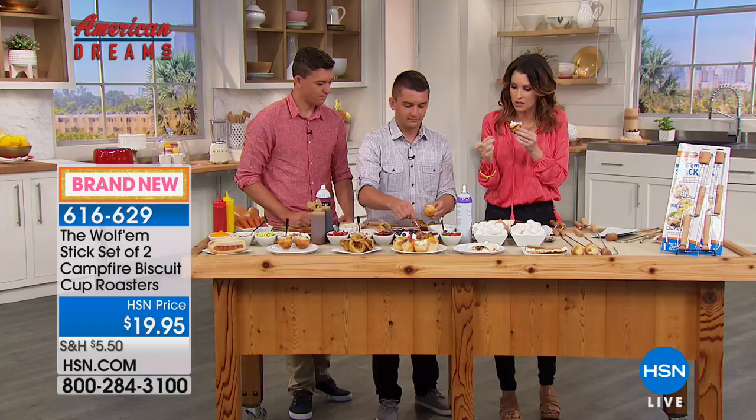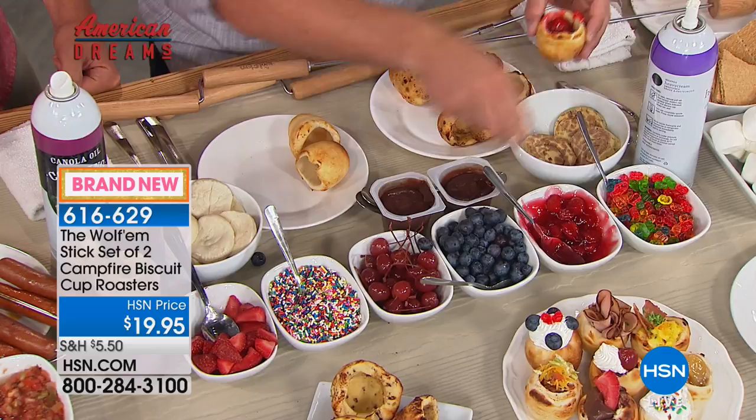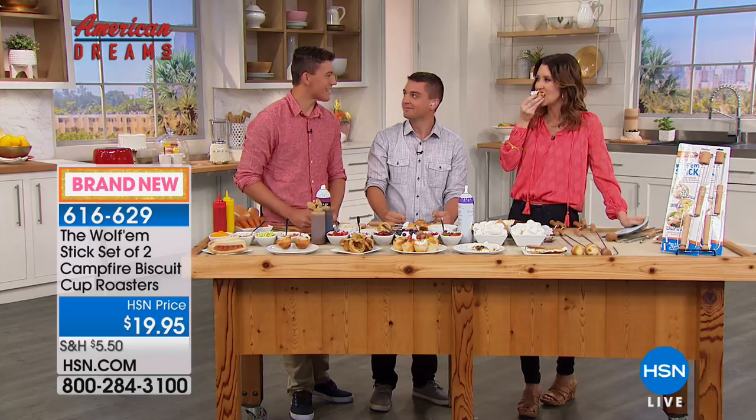You can use that biscuit dough and add a little bit of cheese. It looks like you even have a little sandwich here — just shoved full of lunch meat. Now you've got a little sandwich on the go. Today they're $10 a piece, brand new. Help support our American Dreams — two of the youngest entrepreneurs we've had here at HSN.